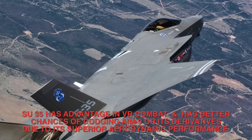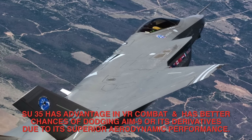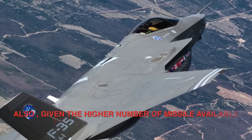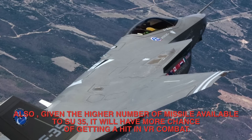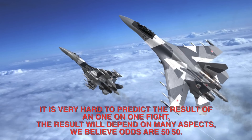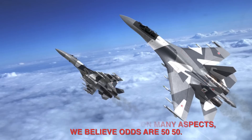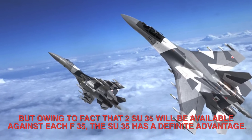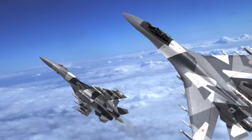The Su-35 has the advantage in visual range combat and better chances of dodging AIM-9 missiles or derivatives due to its superior aerodynamic performance. Given the higher number of missiles available to the Su-35, it will have a greater chance of getting hits in visual range combat. It is very hard to predict the result of a one-on-one fight — the odds are 50-50. However, given that two Su-35s will be available against each F-35, the Su-35 has a definite overall advantage.